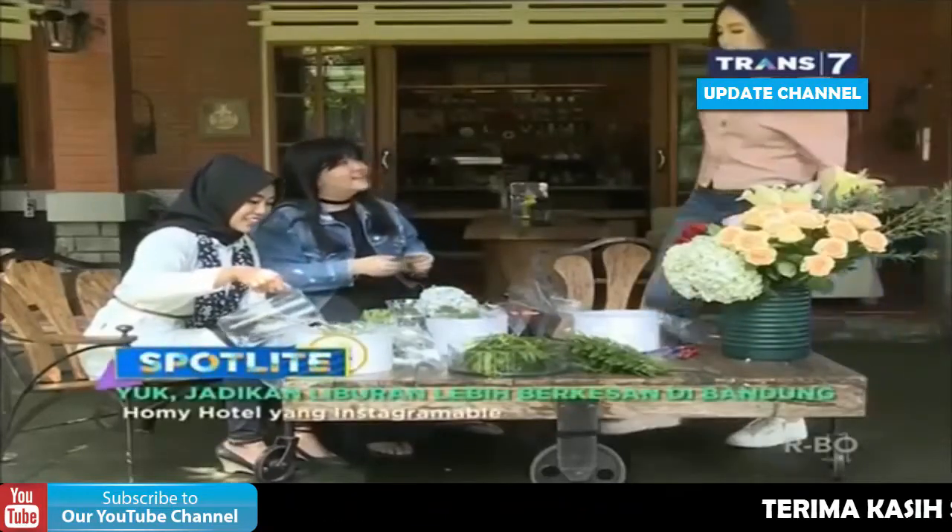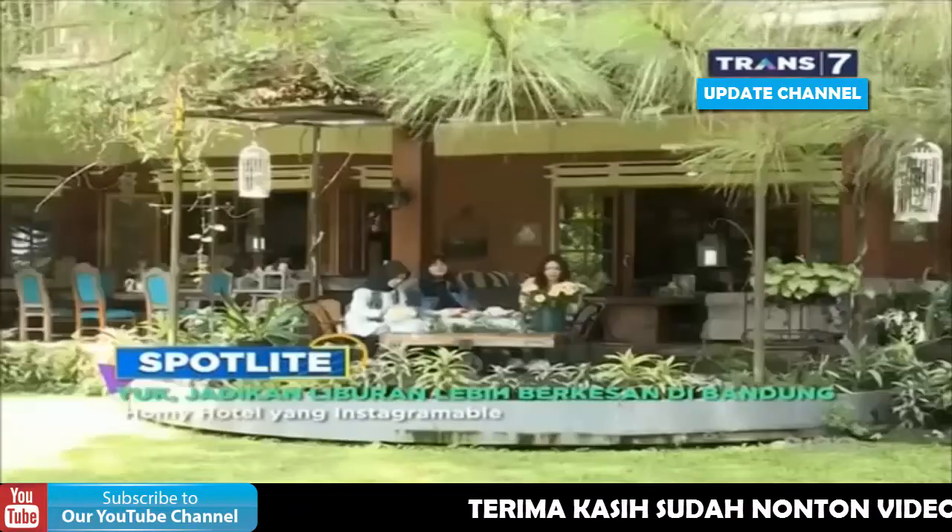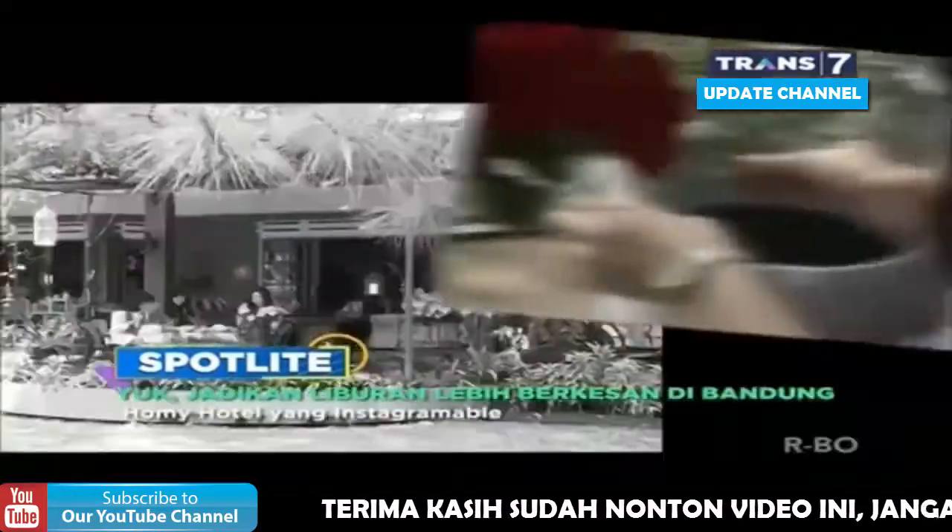Selamat buat Alfian. Sera juga bisa ngelakuin aktivitas seru lainnya lho. Kali ini Sera ikutan yang namanya Flower Arrangement.